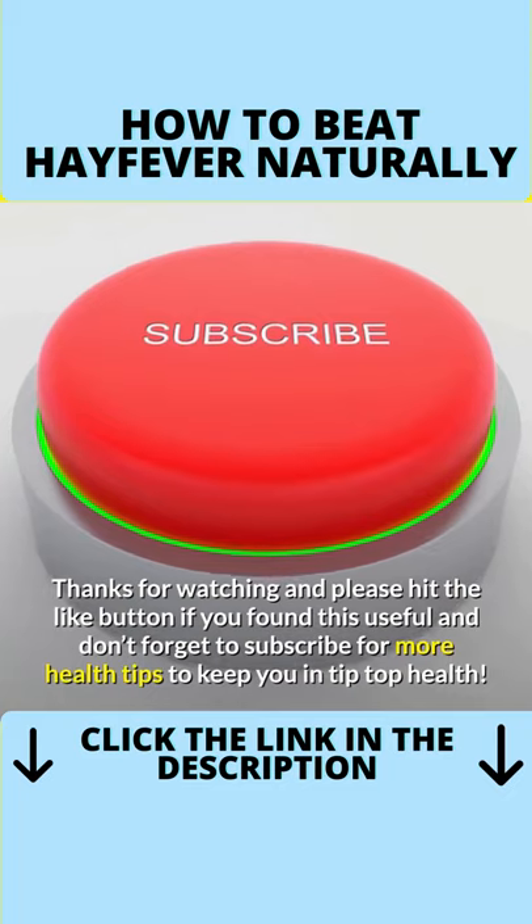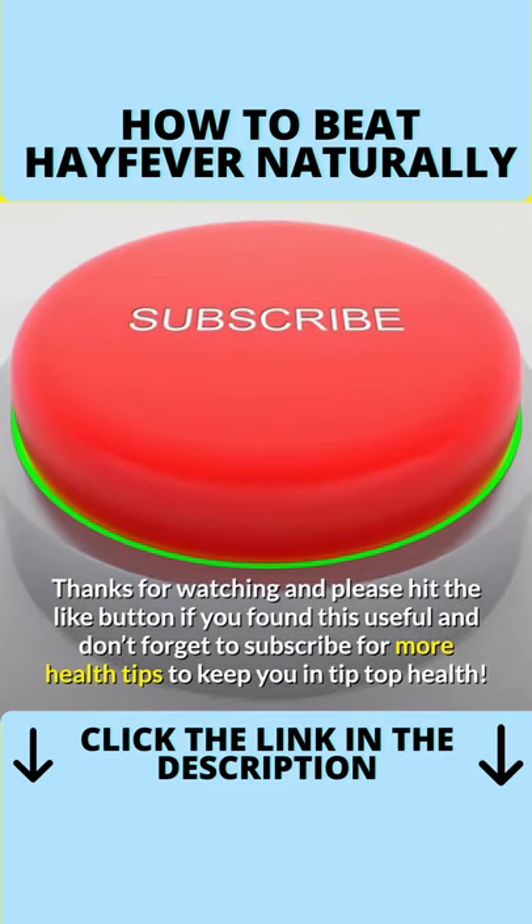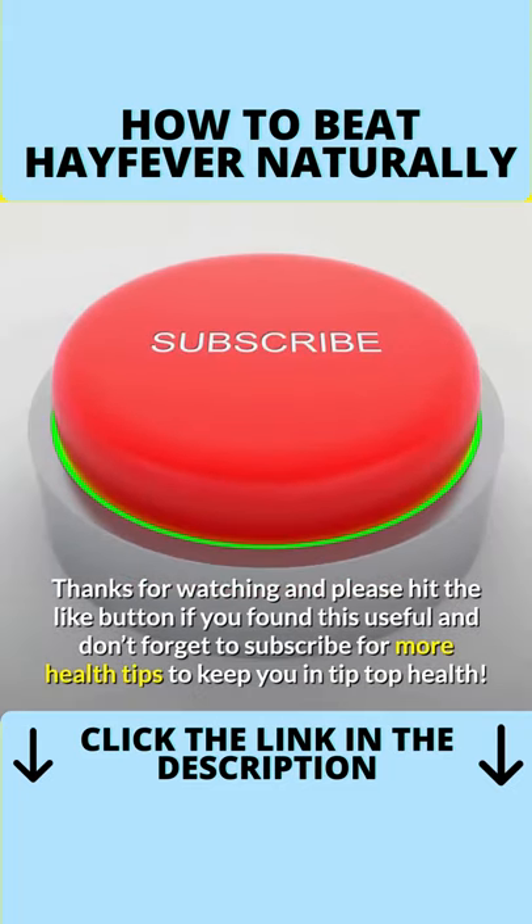Thanks for watching and please hit the like button if you found this useful. And don't forget to subscribe for more health tips to keep you in tip-top health.